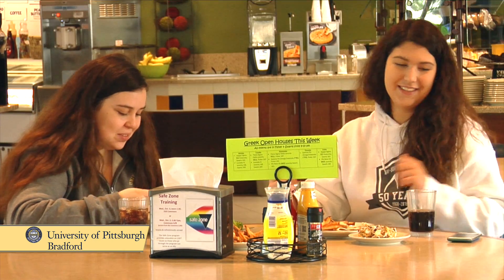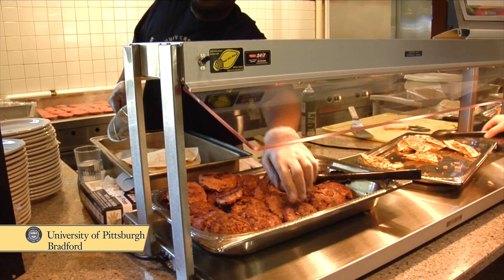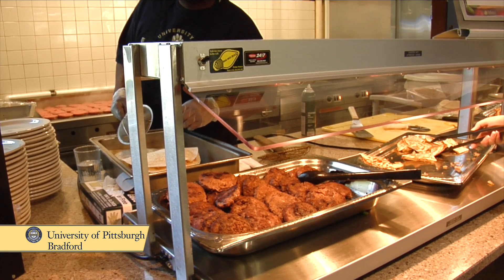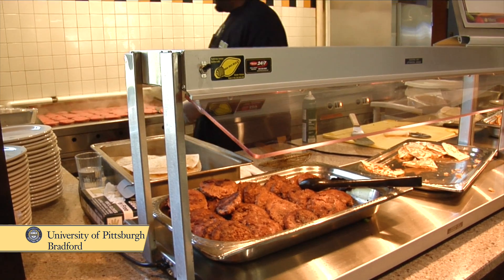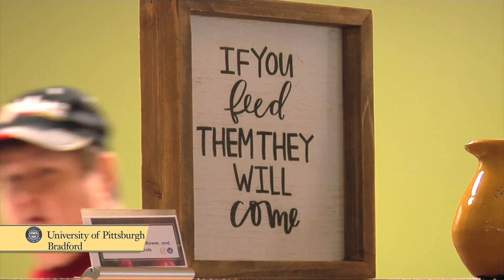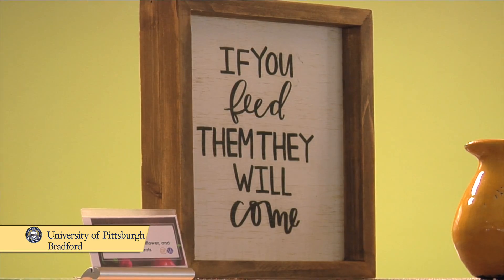Things like quesadillas always do well with the students. They seem to like the familiarity, but we also add a spin. So maybe we'll do a quesadilla that has pork and sauerkraut. It'll kind of be a fusion of the quesadilla that they know, but with food maybe they wouldn't eat readily any other time.